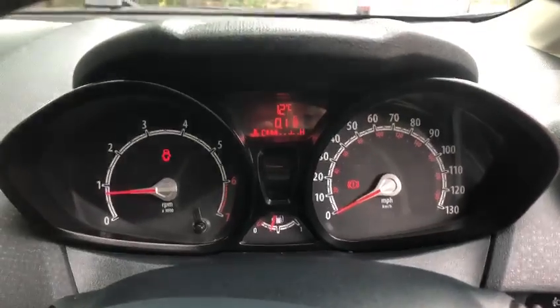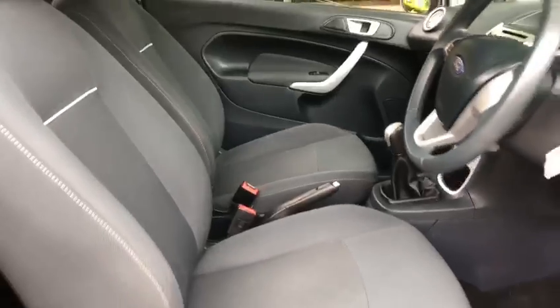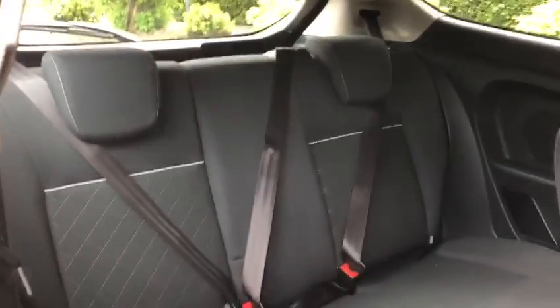As you can see, we've got no warning lights. There are three seats in the back with isofix.